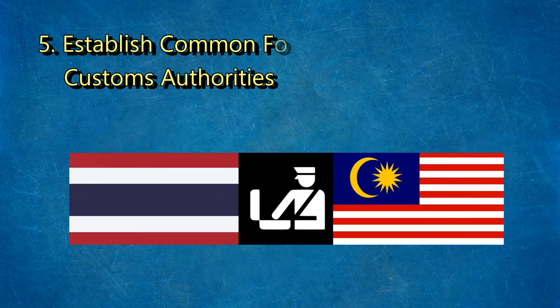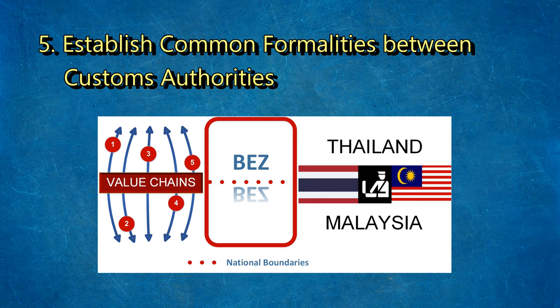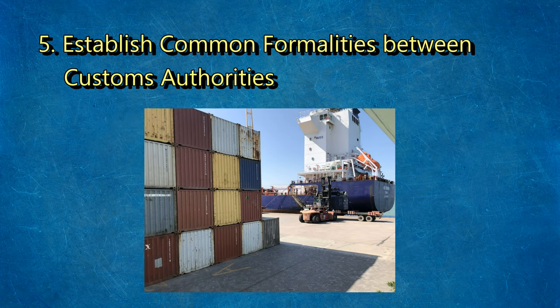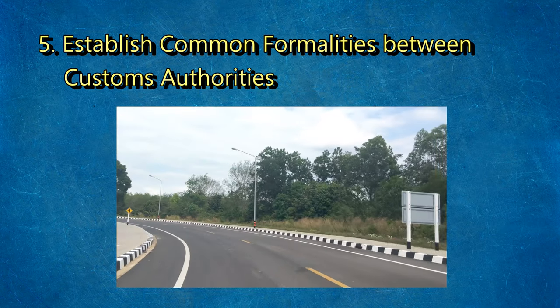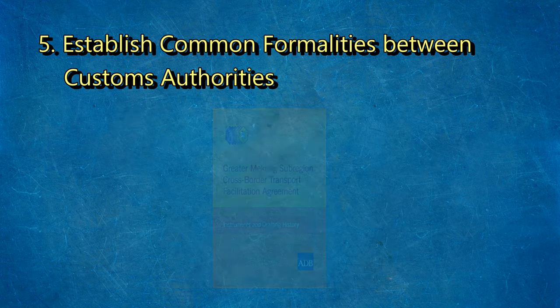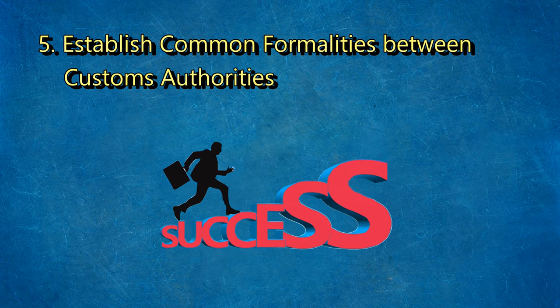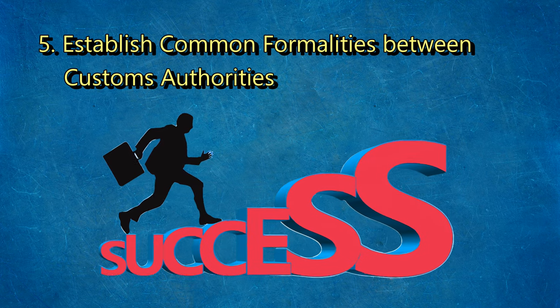Fifth, establish common formalities between the two customs authorities. Having completed the design of the BEAs on both sides of the border, the governments of Malaysia and Thailand are now poised to move forward with the second stage of development. It involves cross-border cooperation to facilitate trade and investment and upgrade transportation infrastructure. ADB's expertise and experience with the CBTA could help Malaysia and Thailand adopt a similar mechanism and help bring concrete results quickly and efficiently.